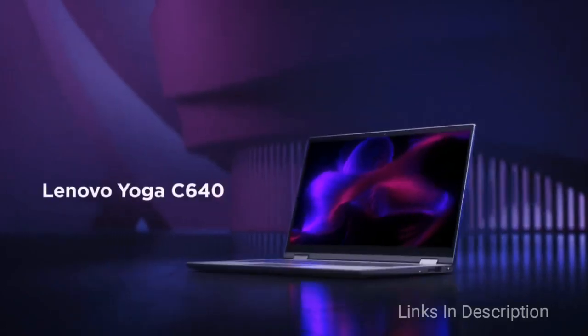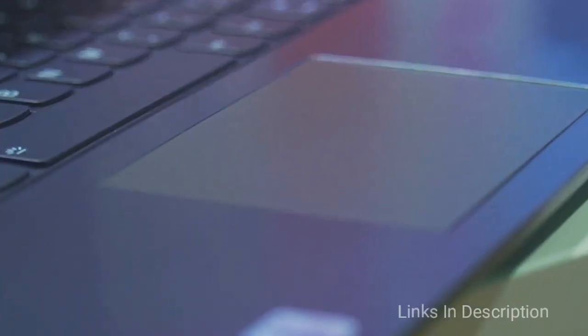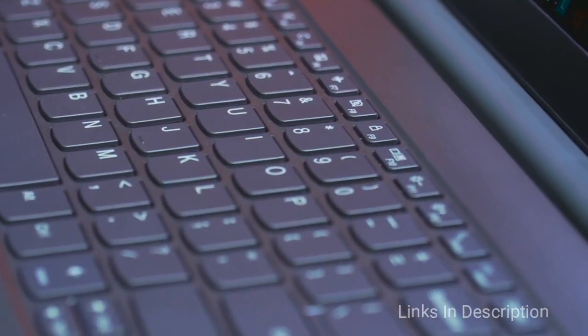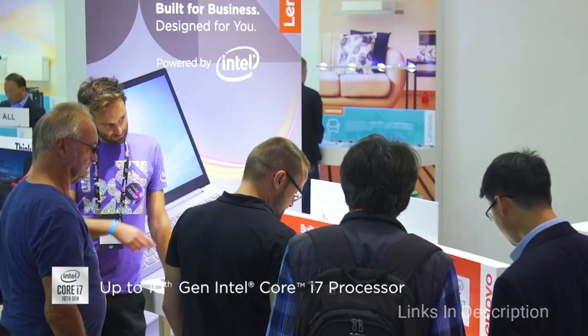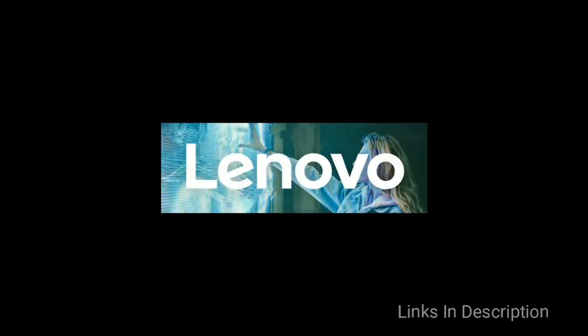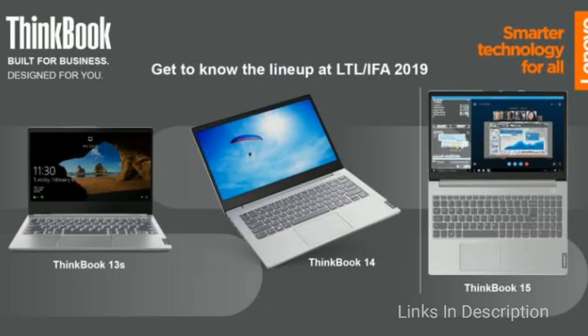The ThinkBook 14 and ThinkBook 15 feature a sleek aluminum chassis and are powered by 10th generation Intel Core processors. Lenovo has also refreshed the ThinkBook 13s and ThinkBook 14s models with 10th generation Intel Core processors. The new ThinkBook series comes with business-grade ThinkShield security, PCIe SSD storage with Intel Optane Memory H10 for faster speeds, and DDR4 RAM. For connectivity, these laptops rely on the Wi-Fi 6 standard for gigabit speeds, and feature a fingerprint sensor integrated into the power button plus a ThinkShutter privacy feature for the webcam.